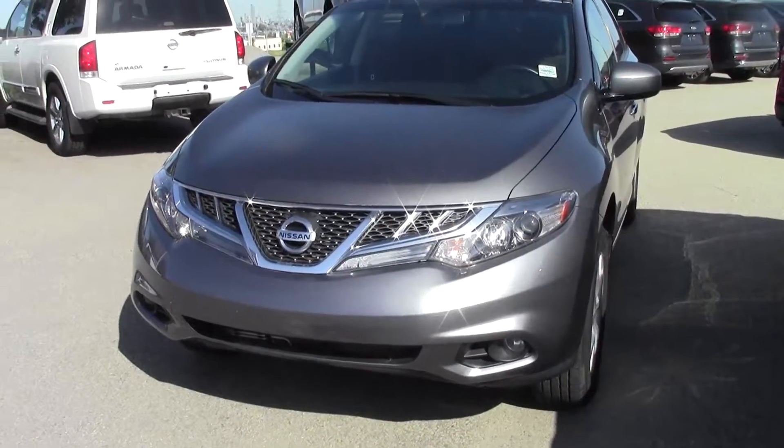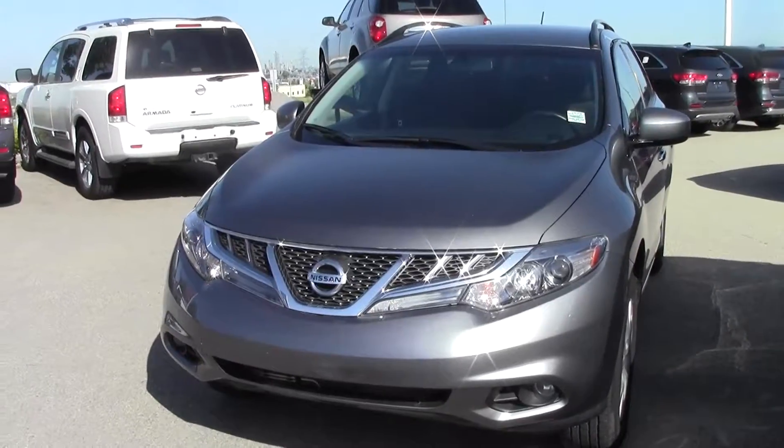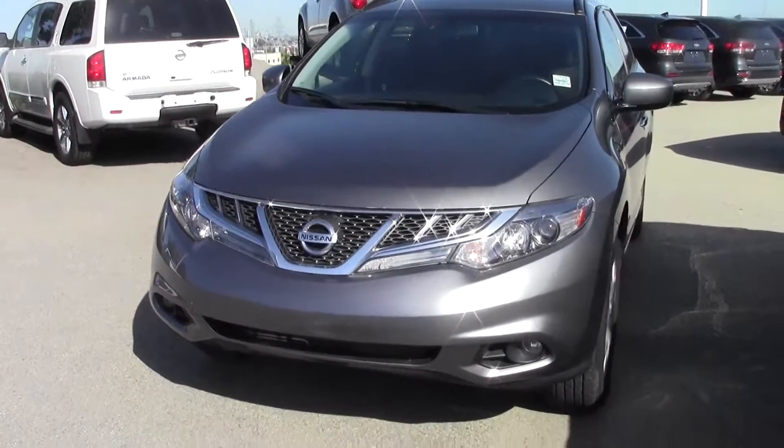Good morning Anne-Marie. Danny here from Sherwood Nissan. You sent in a little inquiry on this 2014 Murano. This one actually has 60,000 kilometers with one owner.